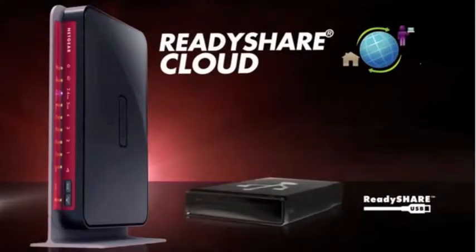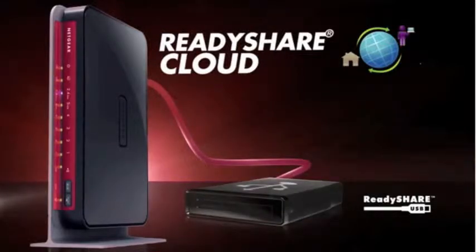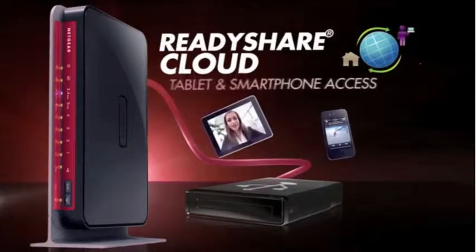In this video, I'm going to introduce you to ReadyShare Cloud, a feature that creates your own personal cloud storage for securely accessing and sharing files from anywhere on your PC, smartphone, or tablet.